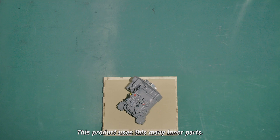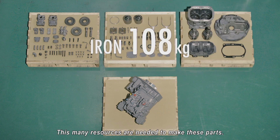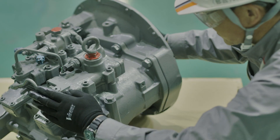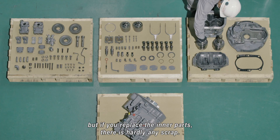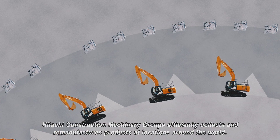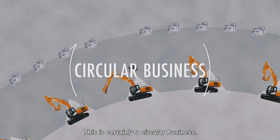This product uses this many inner parts, and this many resources are needed to make these parts. If you discard a broken product, all of these resources would certainly be scrapped. But if you replace the inner parts, there is hardly any scrap. Hitachi Construction Machinery Group efficiently collects and remanufactures products at locations around the world. This is certainly a circular business.